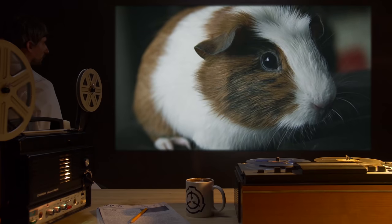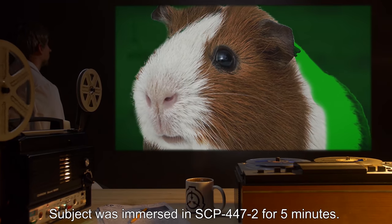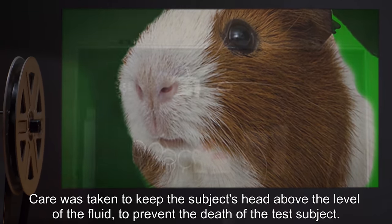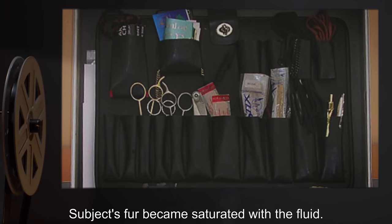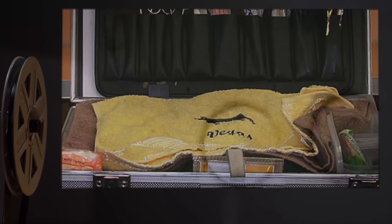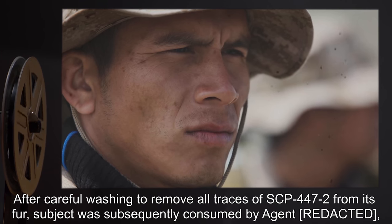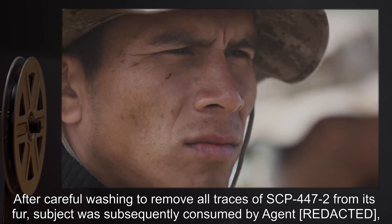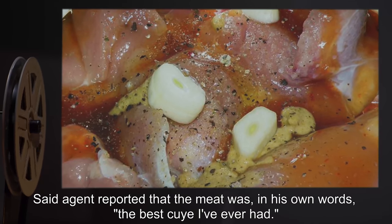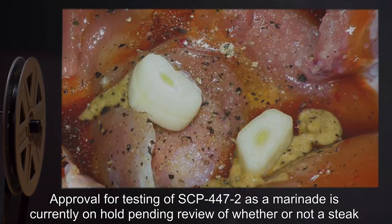Test Subject: One guinea pig, purchased from a pet shop. Procedure: Subject was immersed in SCP-447-2 for five minutes. Care was taken to keep the subject's head above the level of the fluid, to prevent the death of the test subject. Results: Subject's fur became saturated with the fluid. Test item required several hours of grooming to remove SCP-447-2 from its fur. No further deleterious effects reported. Notes: After careful washing to remove all traces of SCP-447-2 from its fur, subject was subsequently consumed by Agent Rue, who is of Peruvian descent. Said agent reported that the meat was, in his own words, 'the best cuy I've ever had.' Approval for testing of SCP-447-2 as a marinade is currently on hold, pending review of whether or not a steak constitutes a dead body.